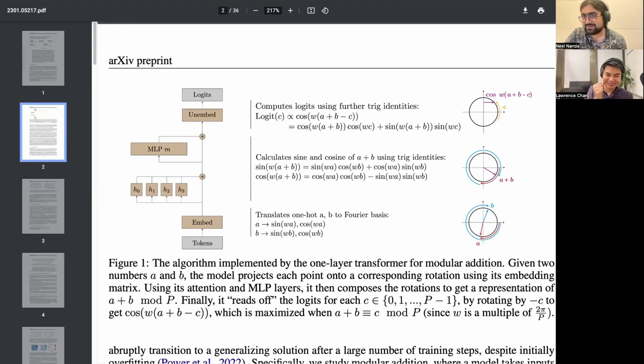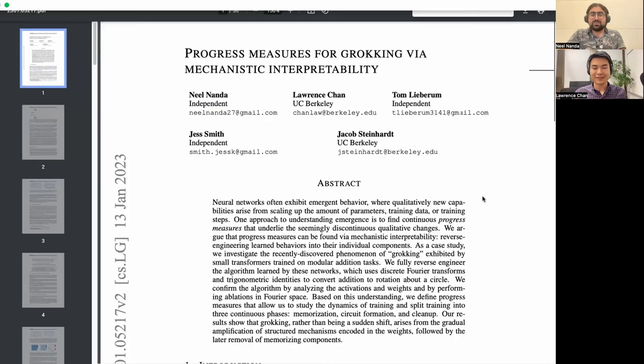Welcome to a walkthrough of the progress measures for grokking via mechanistic interpretability, which is this fun paper that I and Lawrence, who is here to join me, are involved in, where we took models that grok things, stared really hard inside of them, and left with some vague understanding of what the hell is going on.